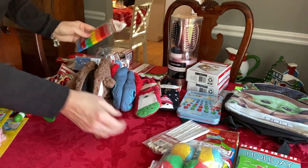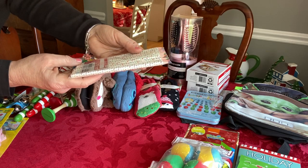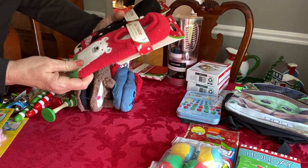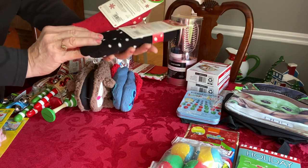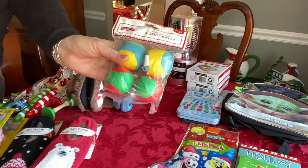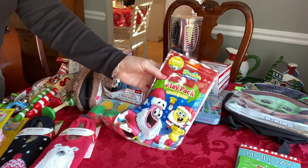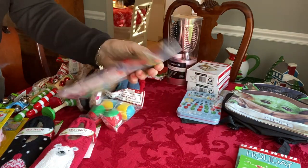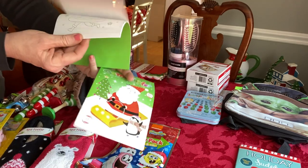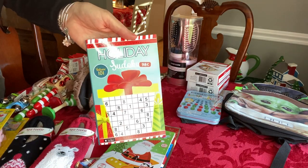I also found colored pencils where the ends of the pencils are different colors — those were 49 cents. I picked up some spa footies for my older girls' stockings for next year. I found some soft balls, originally $1.98, for 99 cents. There was a SpongeBob play pack for 67 cents, and game tablets for about 49 cents — I'm actually thinking of using those in some of my pencil packs. I also got a sudoku book for my daughter's stocking for next year.